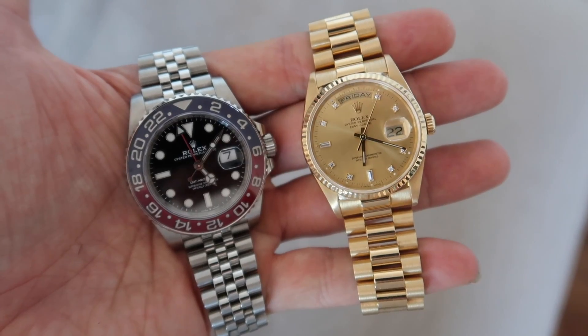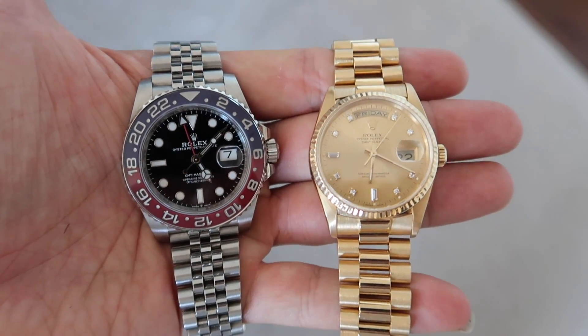I quite like the smaller dials at the moment. The Pepsi is from 2020 and this is from 1993 — quite cool to put them together. Value-wise, the Pepsi is a stainless steel sports watch with a GMT function going for about 14 grand, while the Day-Date — full gold with a complication — cost me about £11,000 to £11,500. The gold alone is probably worth thousands, so value-for-money the Day-Date looks like much better value.